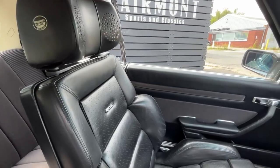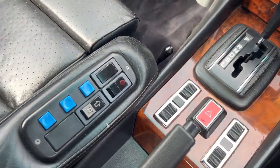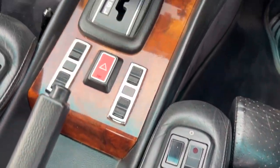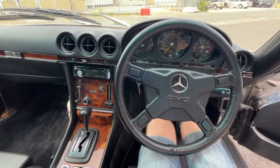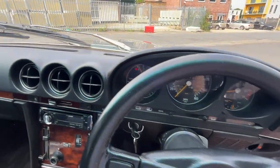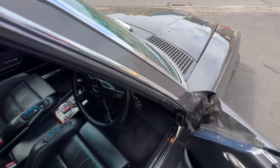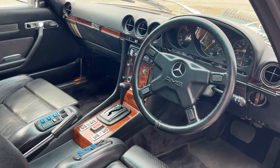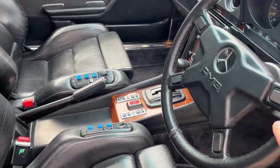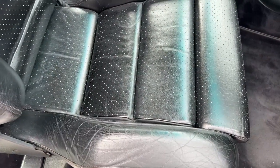I'll leave the engine running so you can hear it when I show you the engine bay. The controls for the seats are here. As for the seats — as well as the steering wheel, this car's also got different wheels, a different steering wheel, and these lovely Recaro seats.